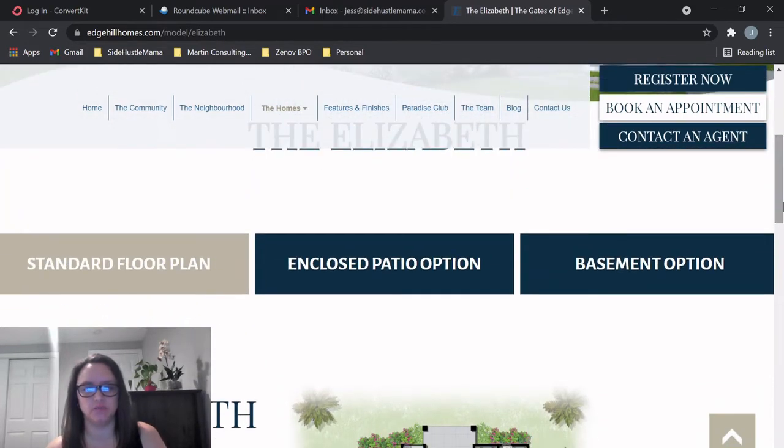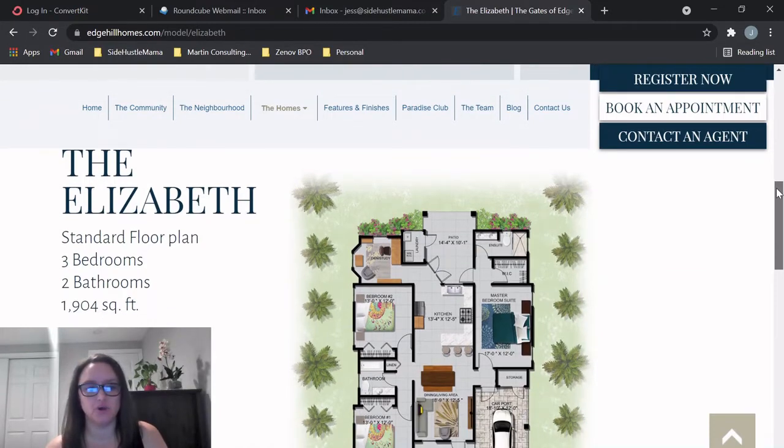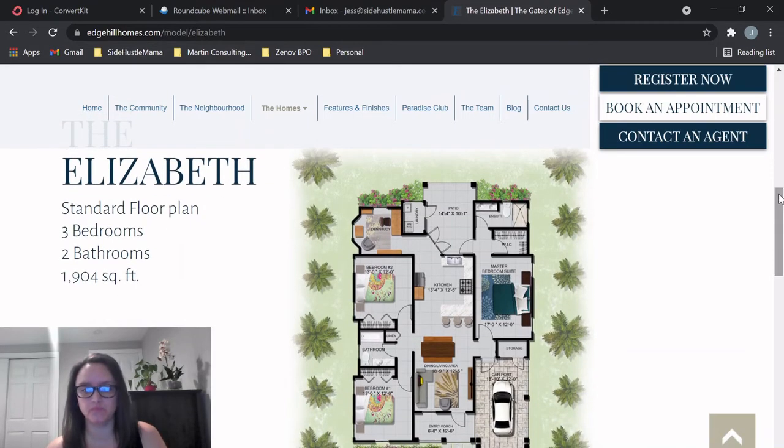This is very interesting — they have a basement option and an enclosed patio option, which we'll look at in a minute. You don't really see many basements in Jamaica. This is a three-bedroom, two-bath at 1,900 square feet. You have the same carport with storage, and there's also a door from the carport directly into the house, which is an upgrade from the previous model.